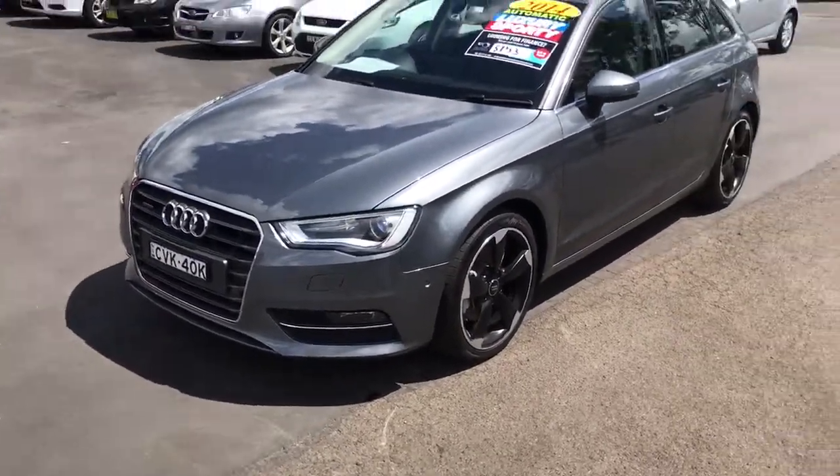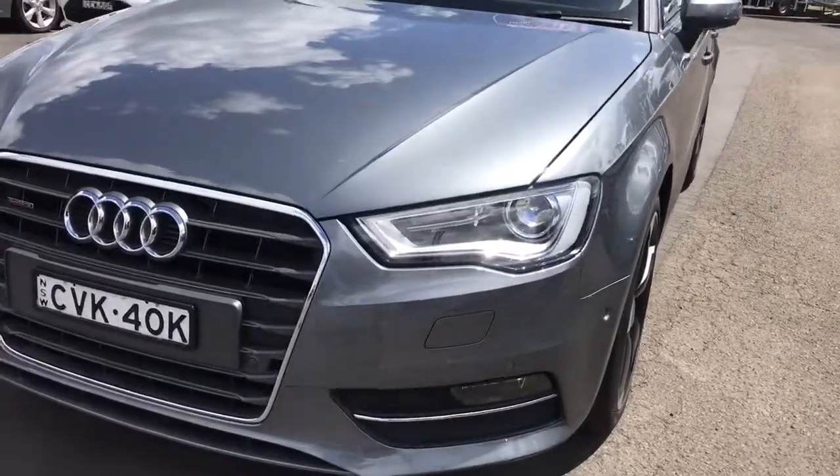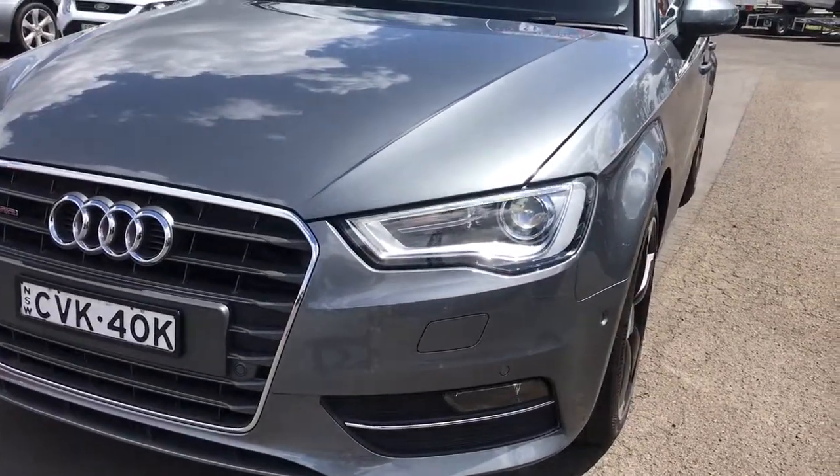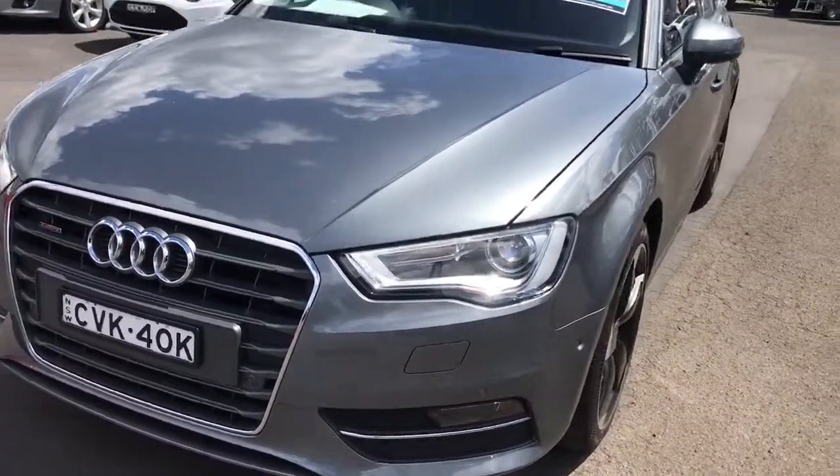You absolutely cannot be disappointed with this car. The condition is the best that I've ever seen for a car with this age and kilometres — I have never seen anything like it.